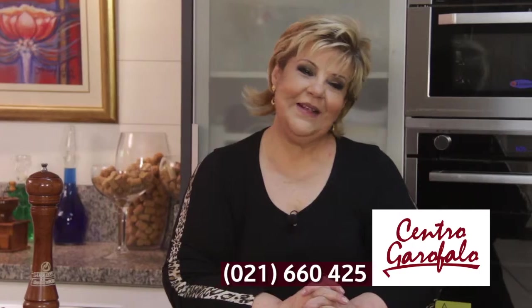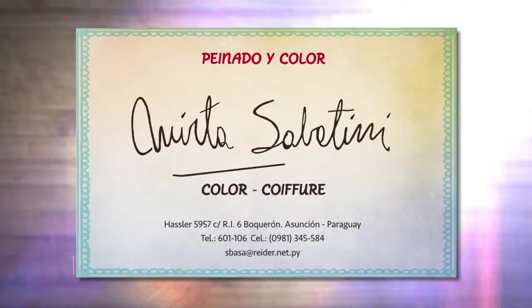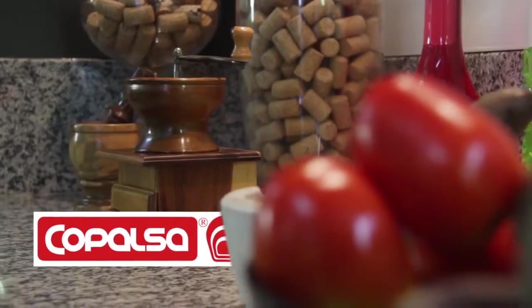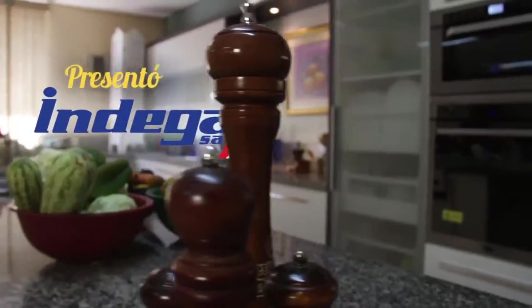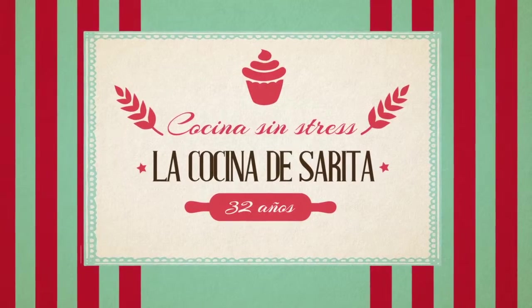Nos vemos mañana sin falta a las 12 del día con la cocina de Sarita. Muchísimas gracias a los que hacen posible este programa — muchas gracias a Pechugón, a Copalsa, a Primicia y la familia Indega, a Mirta Sabatín y su staff. Muchísimas gracias a todos — no se olvide la cocina de Sarita a las 12 en punto.